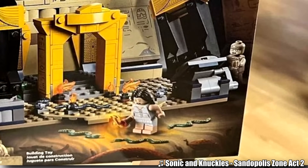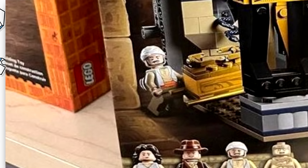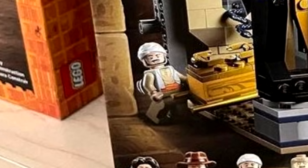I like the new mummy design, Marion's update looks great, and finally we have a LEGO Sallah minifigure — a character that looks great in LEGO form as well.